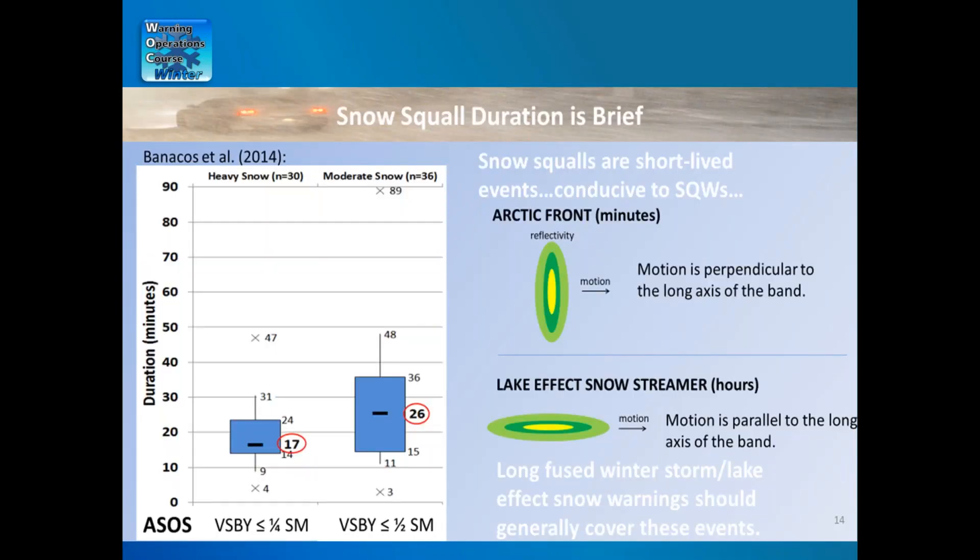The snow squall duration is brief — in 36 events examined, the median heavy snow duration was only 17 minutes and moderate snow lasted about 26 minutes. Along an arctic front the line motion is perpendicular to the long axis of the band, so duration in any one location is quite short, unlike a lake-effect streamer that may affect the same area repeatedly over many hours. As a rule of thumb, if you expect hazardous conditions to last less than an hour, the snow squall warning works well. For multi-hour events, lean toward a WSW — either advisory or winter storm warning depending on the situation.